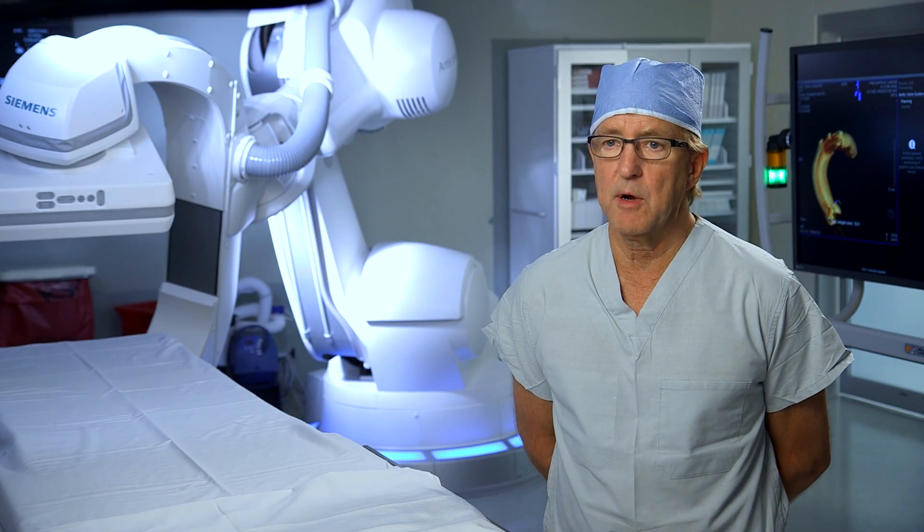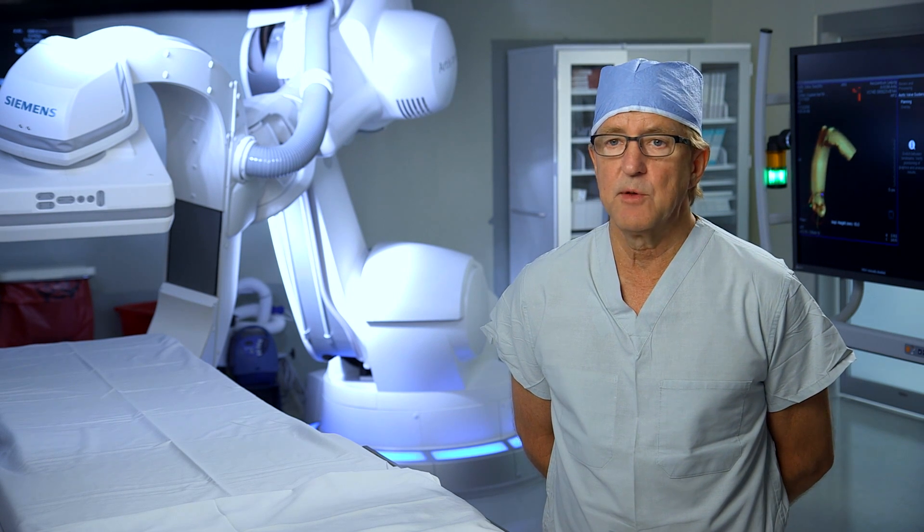These patients are able to get up and walk the next day, as opposed to about a four-week convalescence period for an open surgical valve procedure. So you go from a four-week recovery to a one-day recovery, which is quite a miracle from a medical standpoint.